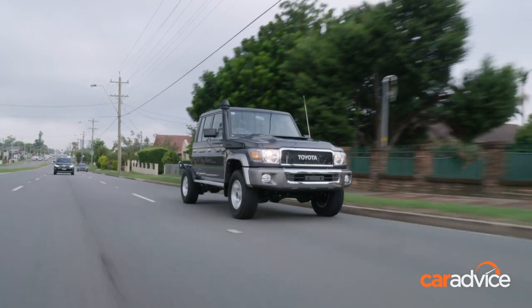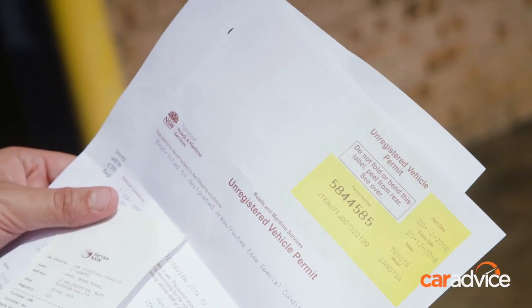I mentioned unregistered vehicle before. I'm not actually breaking any laws because for $28 and a little bit of time at the RMS in New South Wales, I've got an unregistered vehicle permit. Pretty good price, and that includes insurance. And if a police officer pulls you over — which didn't happen today — you've got the paperwork to show that you won't get in trouble.